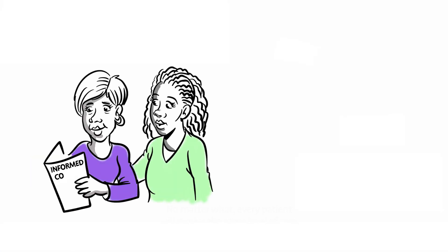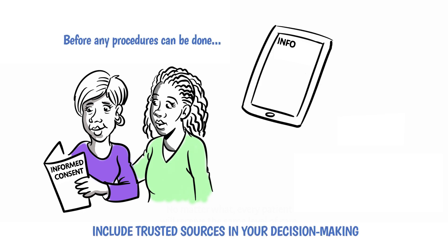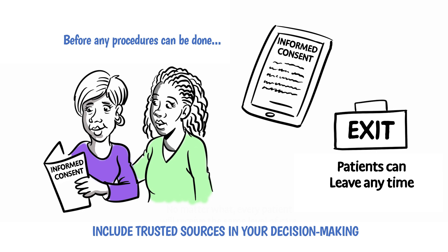Always remember, it is up to you to decide whether a study is right for you. Participation is voluntary and requires your informed consent or permission from start to finish. And of course, patients have the freedom to leave any study at any time. Not every patient is eligible for a study, though — enrolment is based on meeting certain entry requirements.